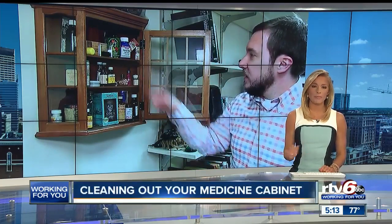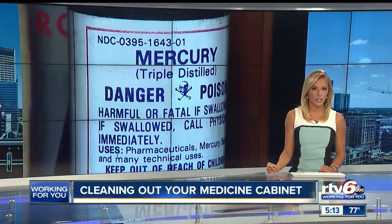Spring cleaning is a chance for you to get organized and declutter your home, and doctors at the Indiana Poison Center say one spot you should look at is your medicine cabinet, especially if you have young children in your home.